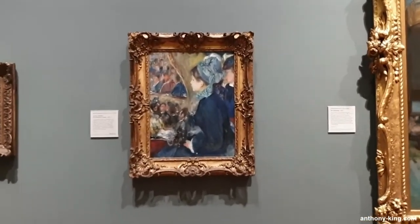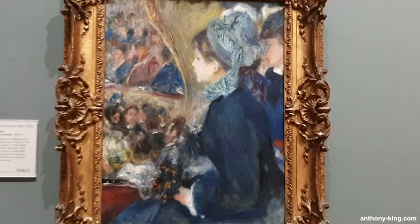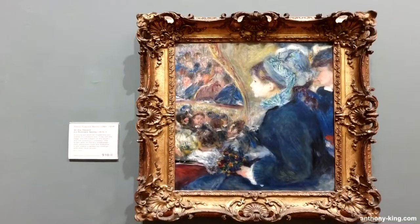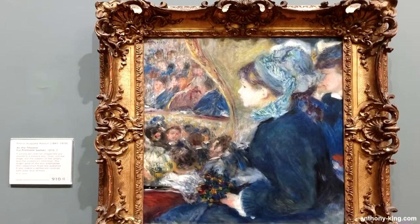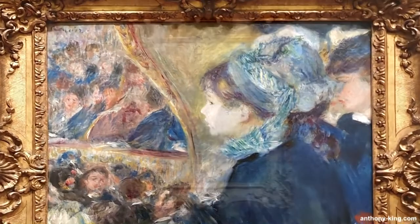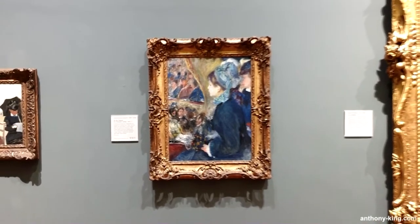The soft, diffused lighting from the chandeliers in the theater casts a warm, inviting glow on the attendees. This expert use of light and color creates a palpable sense of atmosphere, immersing the viewer in the scene. It exemplifies the core principles of Impressionism, a movement that Renoir was pivotal in advancing, focusing on the play of light and color to evoke a sensory experience.